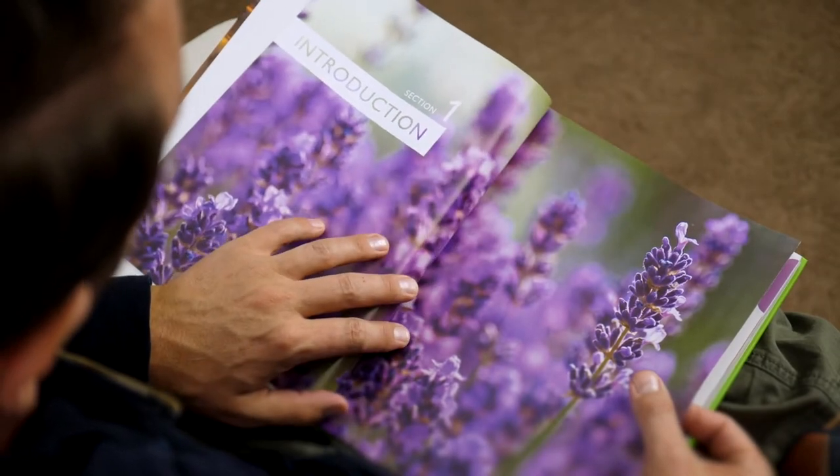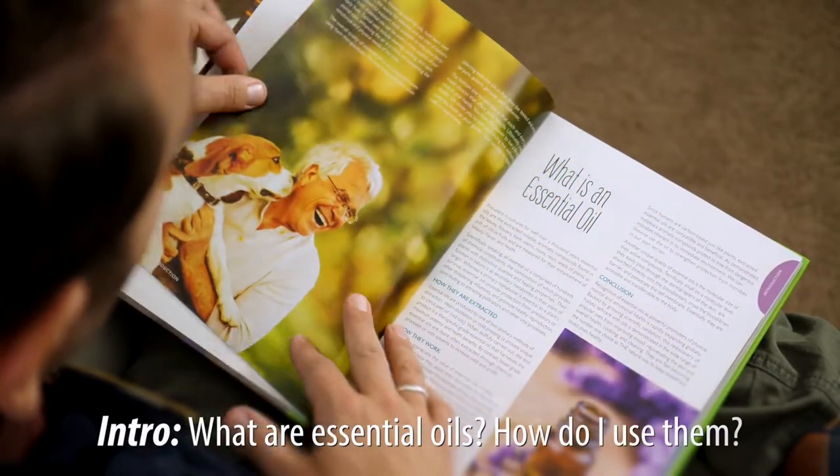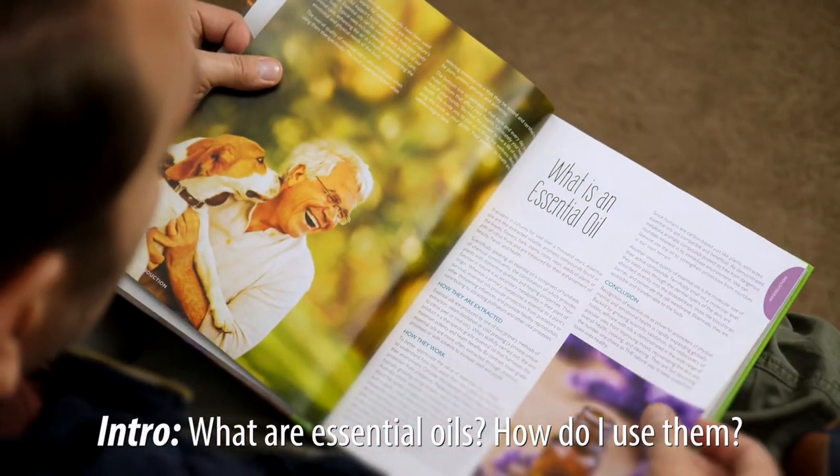Establish a strong foundation by learning what essential oils are, where they come from, and how to use them effectively in the Introduction section.